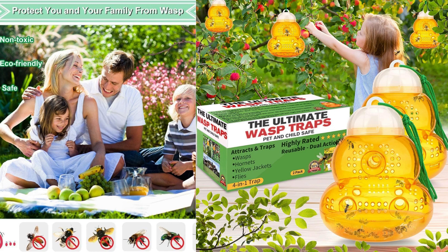This makes it a cost-effective solution compared to disposable traps and ensures that you can continue using it season after season. The orange color of the traps is also worth mentioning — it serves as a visual attractant to the insects, drawing them towards the trap. The design is simple but effective in maximizing the trap's efficiency.